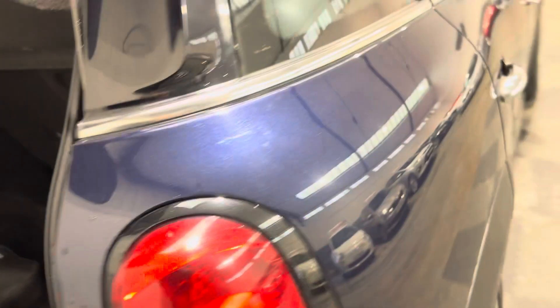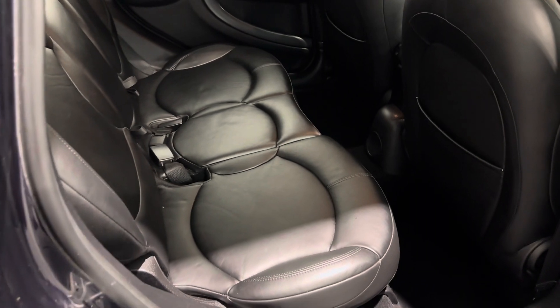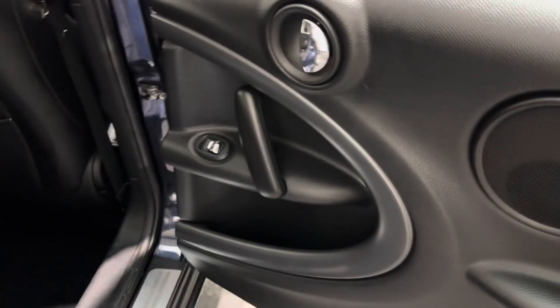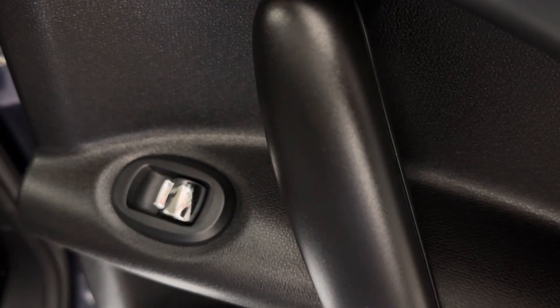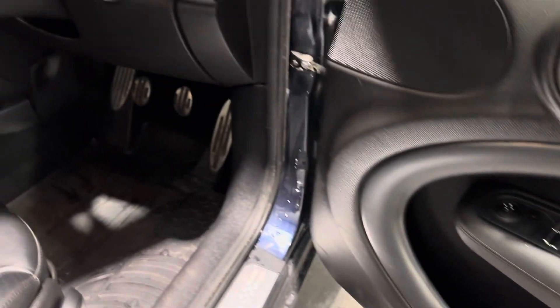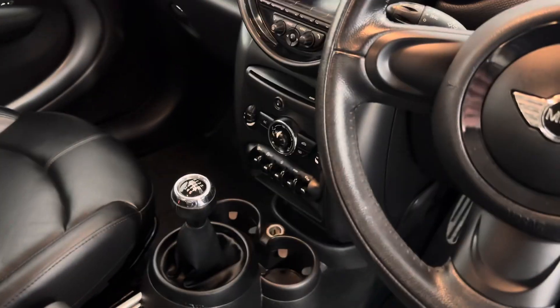Parking sensors to the rear. And then round to your full black leather interior - it's that lovely, soft Mini leather. You've got electric windows to the rear as well as electric windows to the front. Then you've got electrically adjustable mirrors, remote central locking, that six-speed gearbox, and air conditioning.